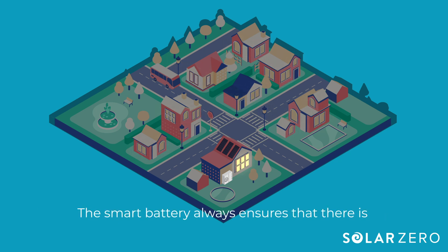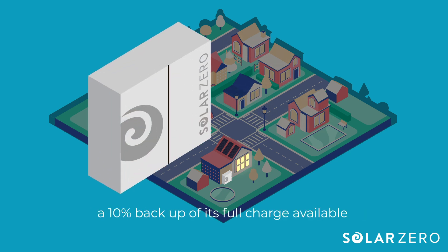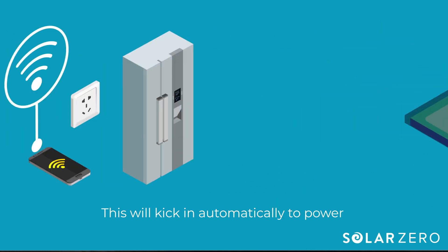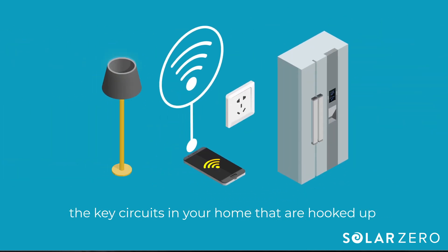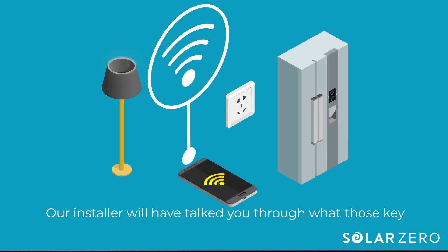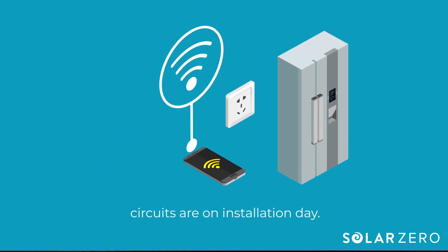The smart battery always ensures that there is a 10% backup of its full charge available to continue to power your home during a power cut. This will kick in automatically to power the key circuits in your home that are hooked up to the backup supply. Our installer will have talked you through what those key circuits are on installation day.